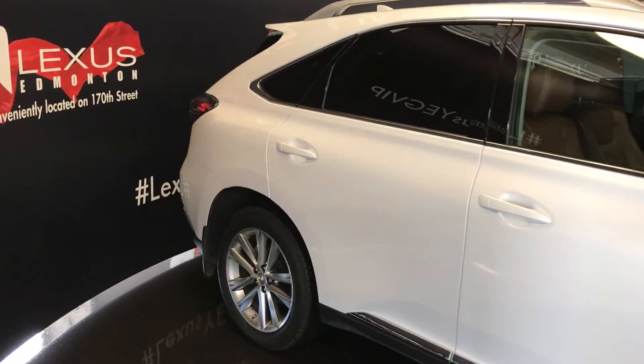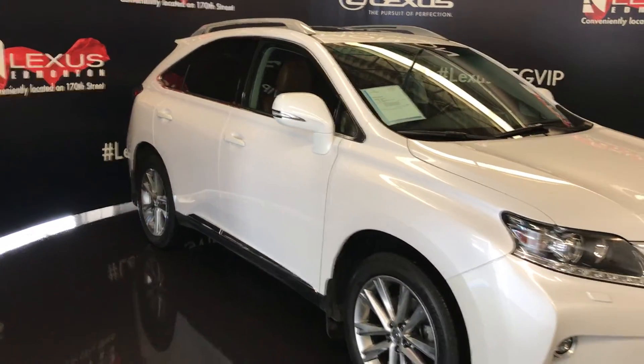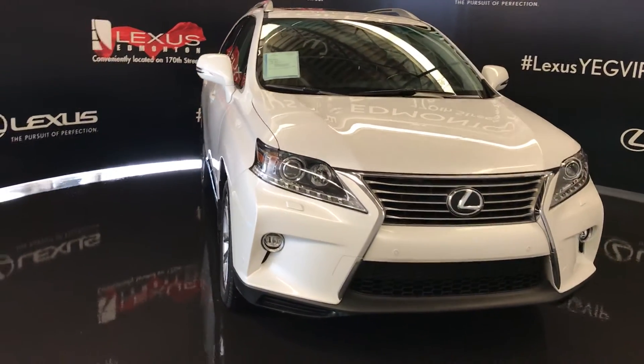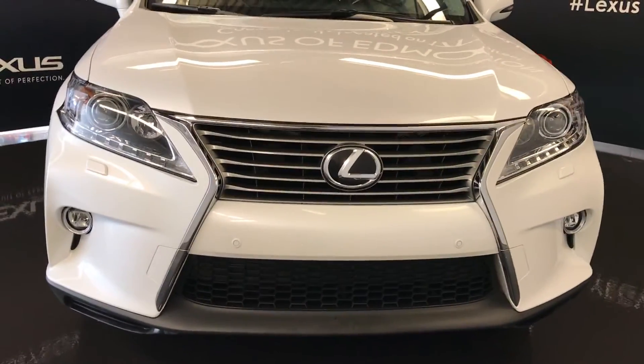Integrated turn signal lights in your side mirrors — auto-dimming, power folding, with puddle lamp lights underneath. Windshield wiper de-icer. Auto-leveling headlamp system. Xenon headlamps with headlamp washers. LED daytime running strip lights. Fog lights. Clearance sensors. Engine block heater.